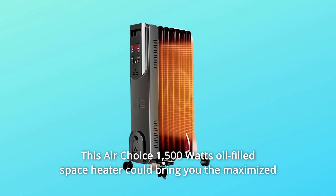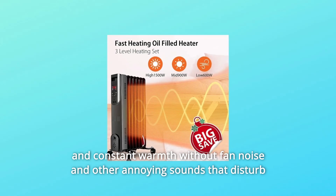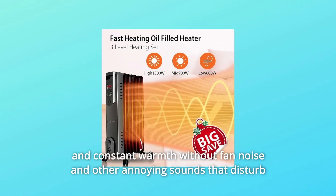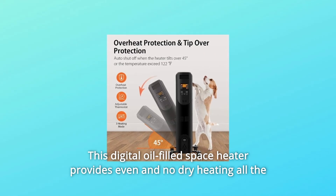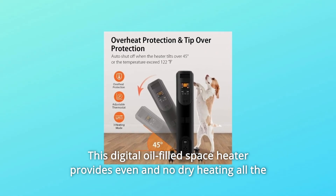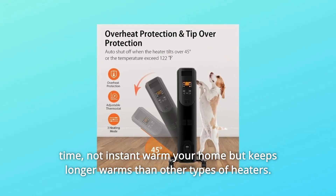The AirChoice 1500W oil-filled space heater could bring you maximized and constant warmth without fan noise and other annoying sounds that disturb your full night and baby sleep. This digital oil-filled space heater provides even and no-dry heating all the time — not instant warmth, but longer-lasting heat than other types of heaters.